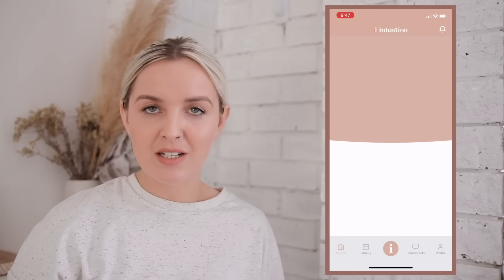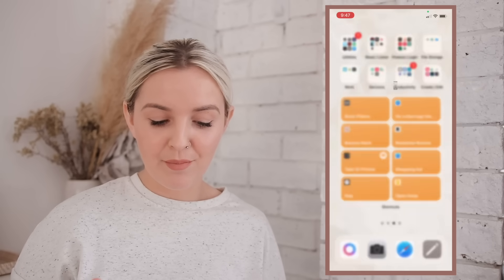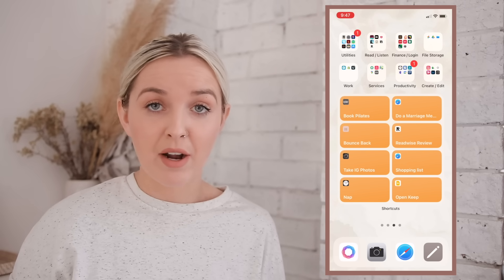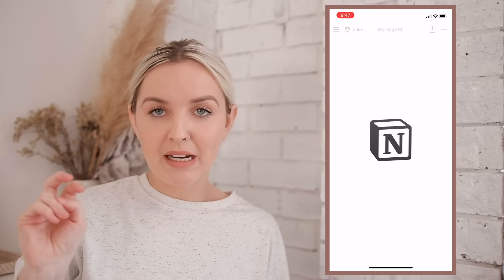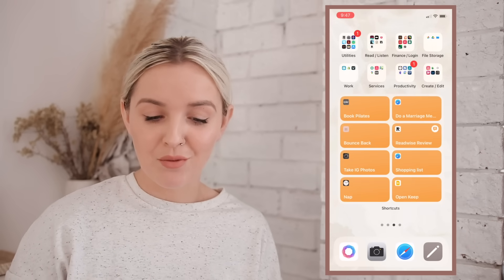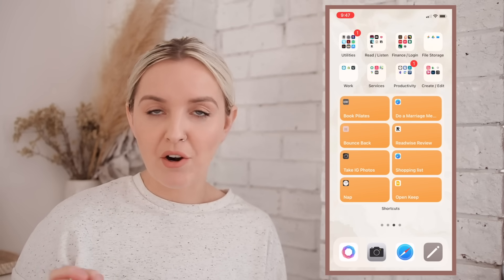On the shortcuts widget, I have Bounce Back which opens Intention, Take IG Photos which takes me to LensBuddy, a Naps shortcut that automatically sets a 30-minute timer, a shortcut to my marriage or relationship meeting page in Intention, a Readwise review shortcut, a shortcut to my shopping list directly, and OpenKeep.